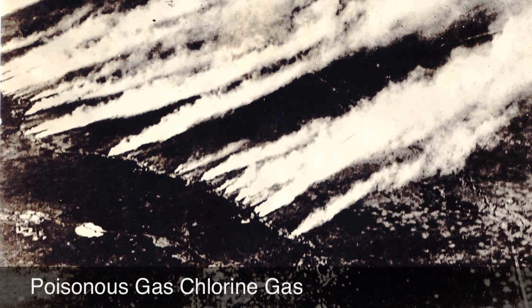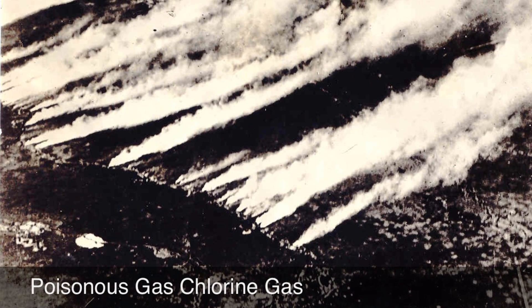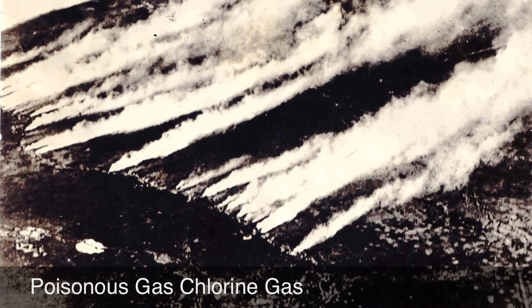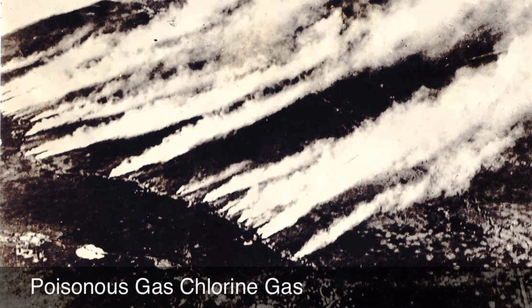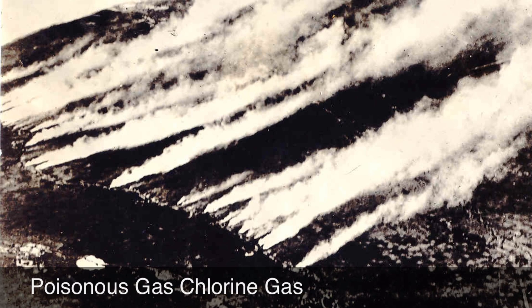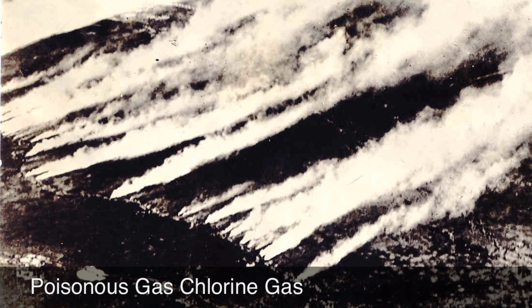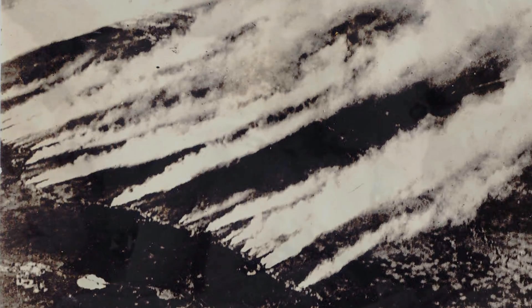The German army were the first to use chlorine gas in the Battle of Ypres in 1915. Chlorine gas causes a burning sensation in the throat and chest pains. Death is painful — you suffocate. The problem with chlorine gas is that the weather must be right; if the wind is in the wrong direction, it could end up killing your own troops rather than the enemy.